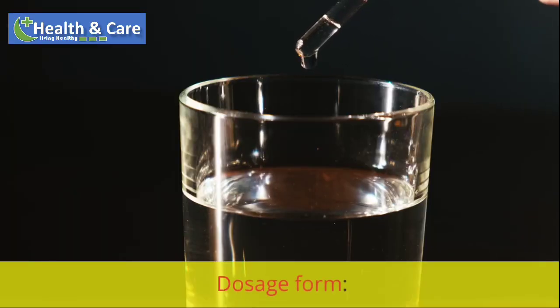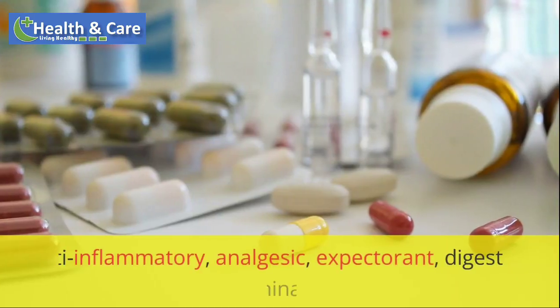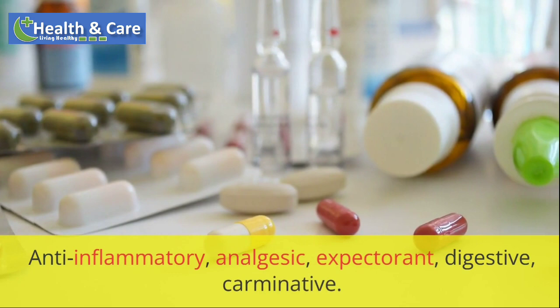Dosage form: blackish brown fine powder. Therapeutic properties: anti-inflammatory, analgesic, expectorant, digestive, carminative.